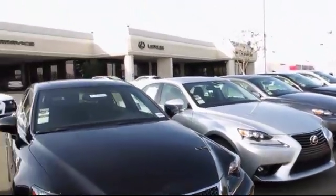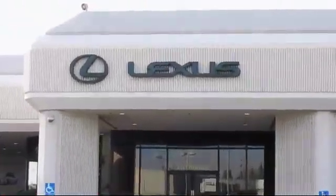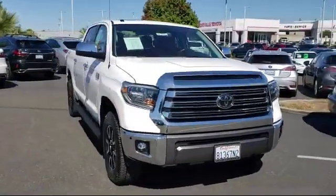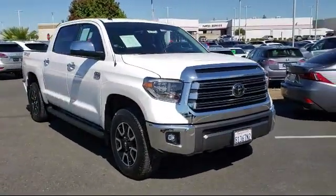Lexus of Roseville in the Roseville Auto Mall is proud to present another great vehicle from our selection of quality pre-owned cars, trucks, and SUVs and comes equipped with rear view camera,